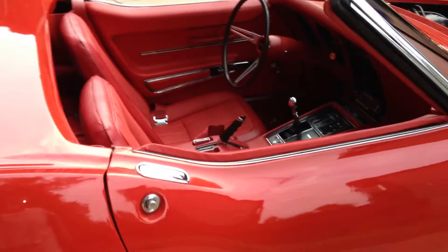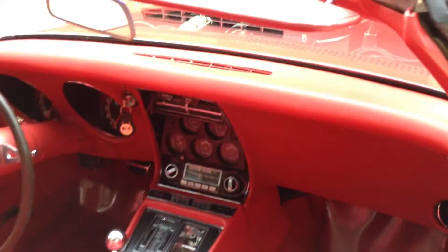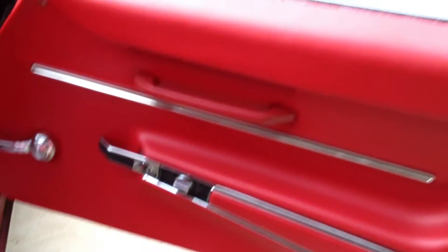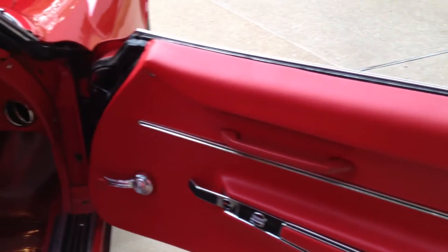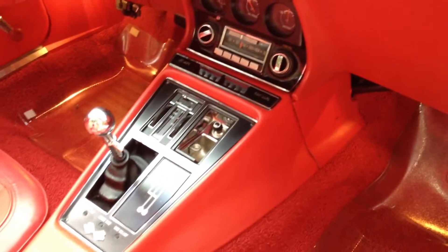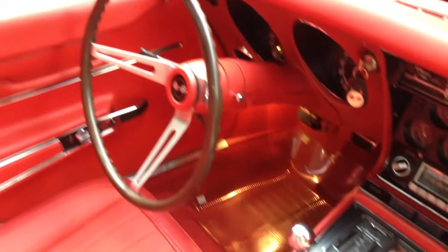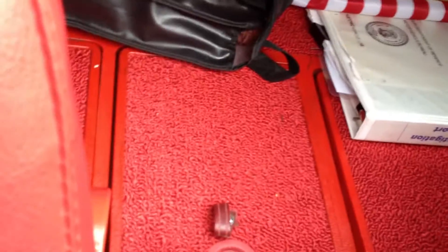Take a look at the interior. We have the dash pad replaced. Let's open the door. The door panels — both passenger and driver's — were replaced just a year ago. Carpet replaced. Console center. Steering wheel is original. And the back deck carpet is new.